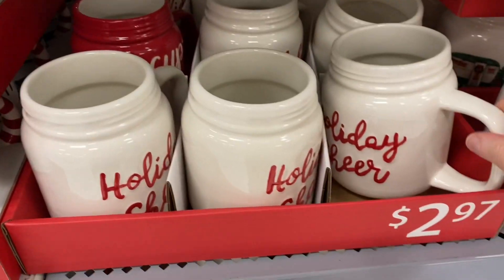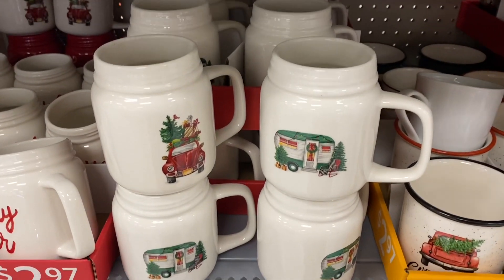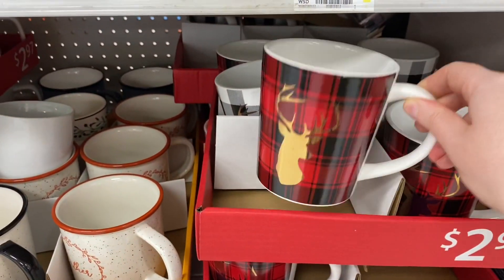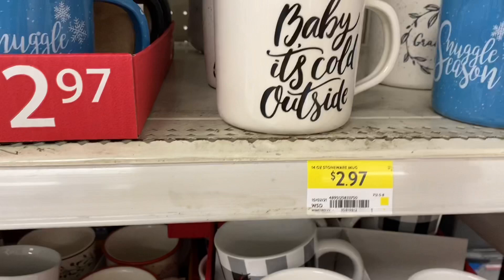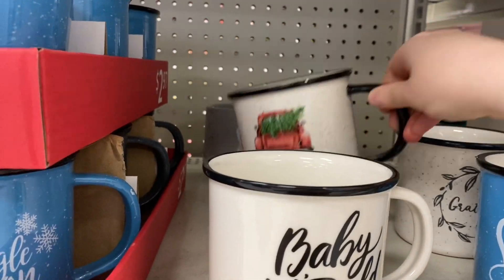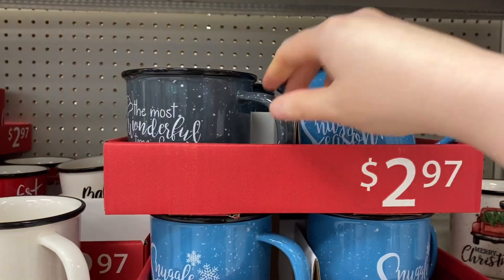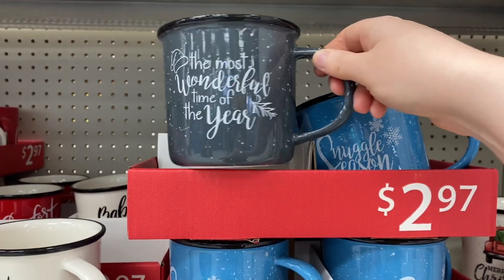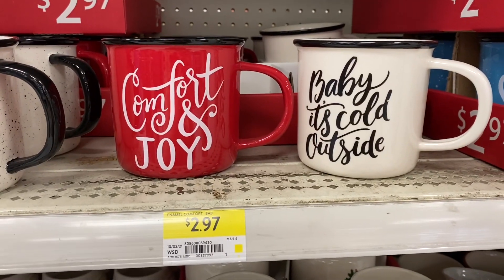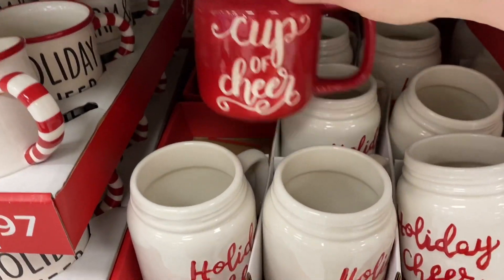Some cute mason jar style mugs said 'Holiday Cheer,' with two different options including the truck and the trailer. There were pretty ones with the plaid and the reindeer. Various sayings included 'Baby It's Cold Outside,' 'Snuggle Season,' 'Merry Christmas with the Truck,' 'Another Snuggle Season,' and 'The Most Wonderful Time of the Year.' Also 'Comfort and Joy' and a red 'Cup of Cheer' version.